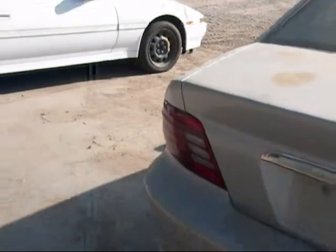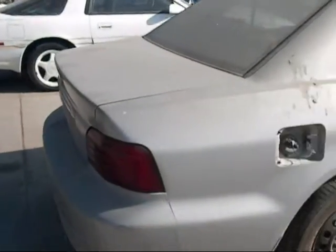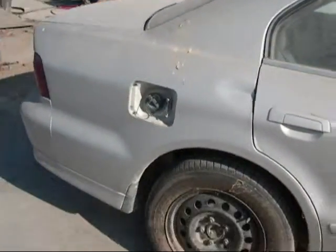The tail lights are good. The rear bumper is good. The trunk lid looks to be okay. This quarter panel has a big dent in it.